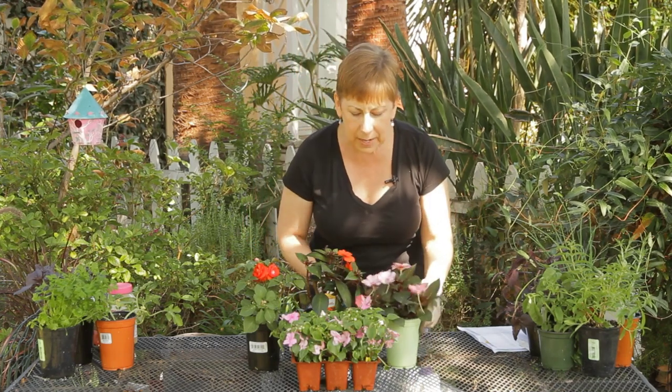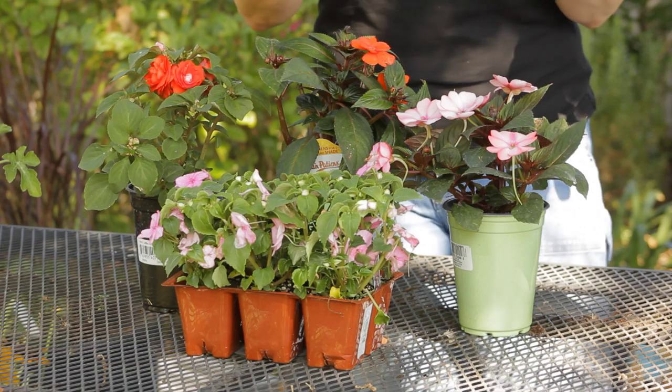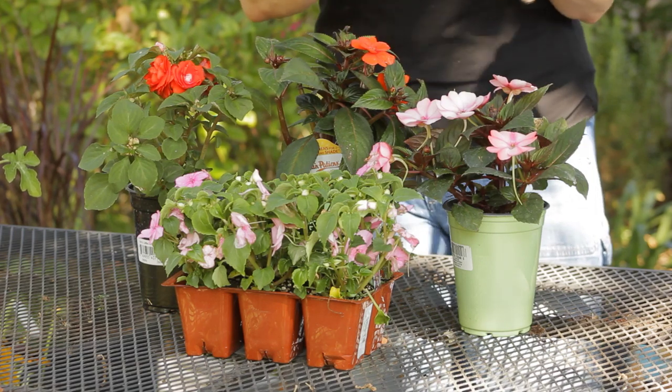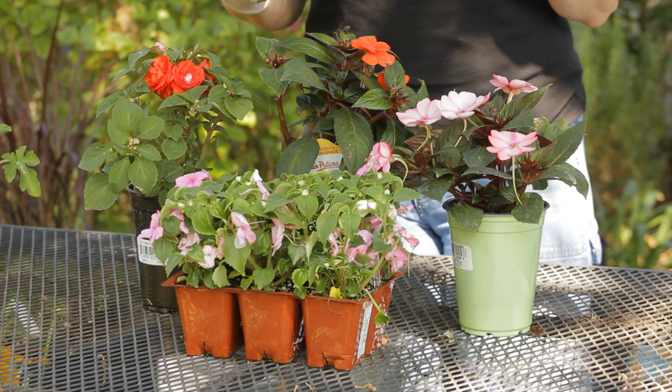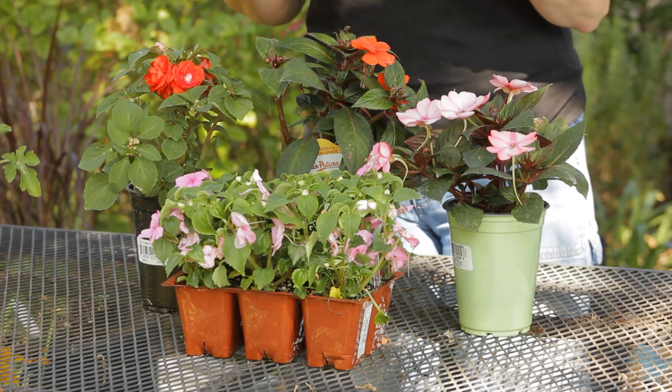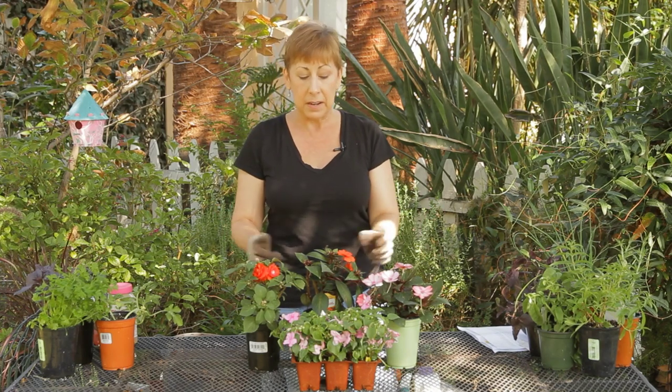With impatiens, in a way they're both perennials and annuals. If you live in agricultural zones 10 or 11, where winters have average temperatures over 40 to 45 degrees and you're generally not going to have any hard frosts, impatiens will act as perennials. They may get a little leggy or sad when the weather gets cold, but as it warms up again they will come back and rebloom each year.